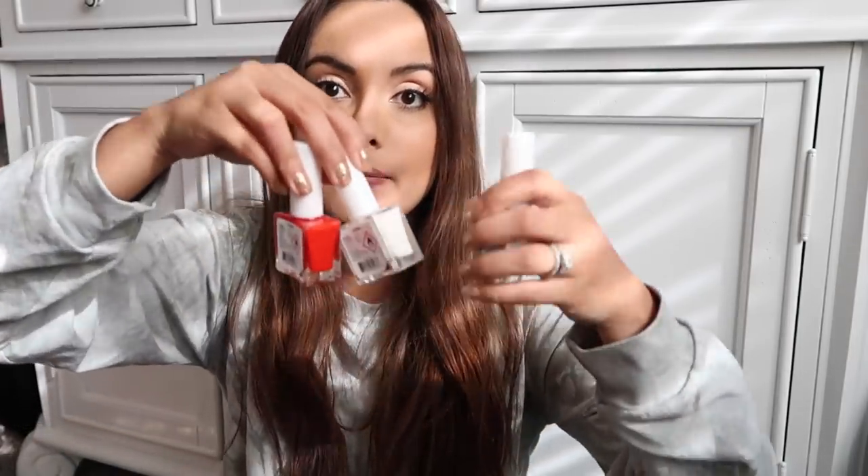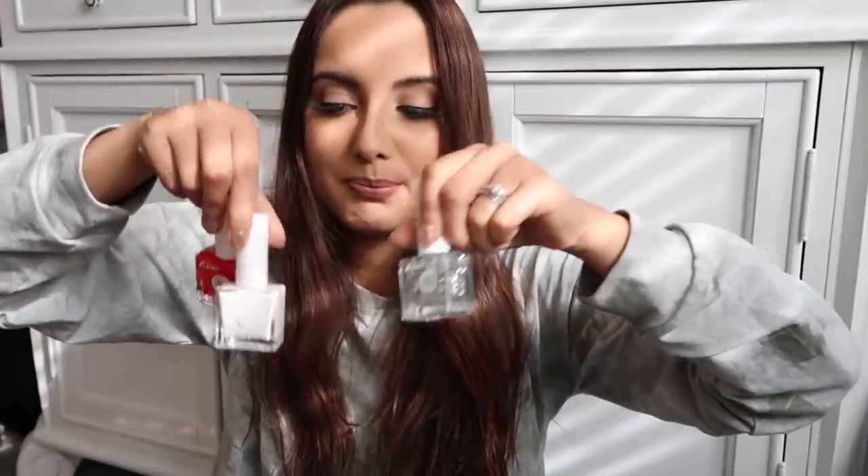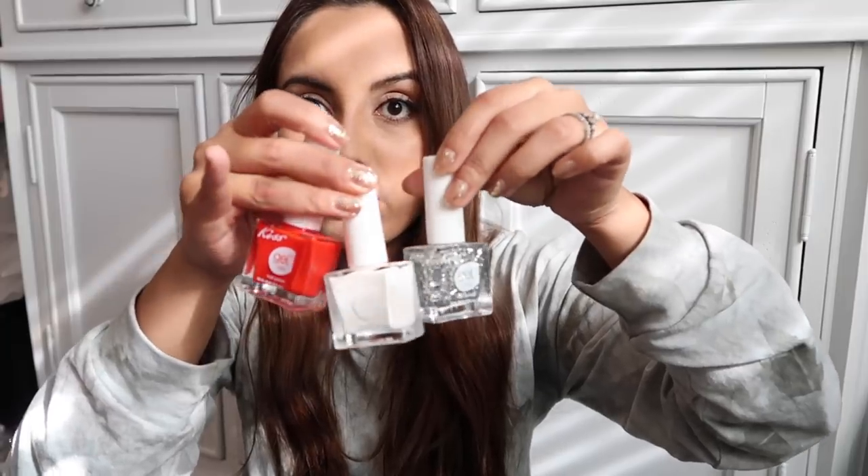I got these Kiss nail products to do some Christmas nails. There's a red one — like an apple candy red — a white one, and a shimmery one. I'm not sure exactly what I'll do with them yet, but they're really nice Christmasy colors.